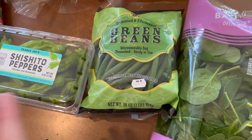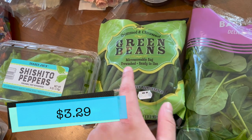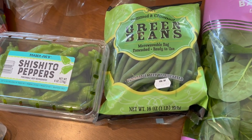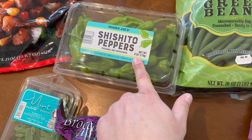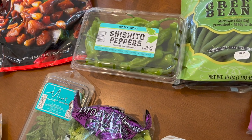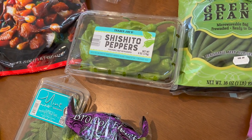Green beans — I got the trimmed and cleaned green beans. I love putting these in my air fryer and getting them all kinds of crispy, so I love that for me. Some shishito peppers — I want to put those in the air fryer as well and just make those a little bit delicious and blackened.